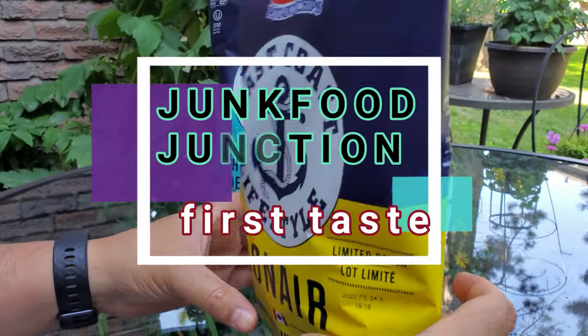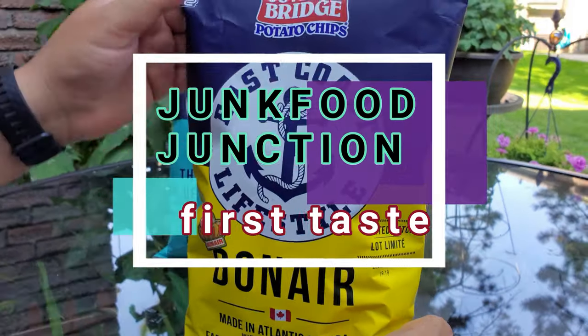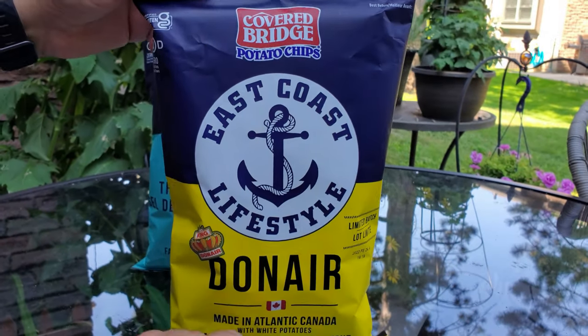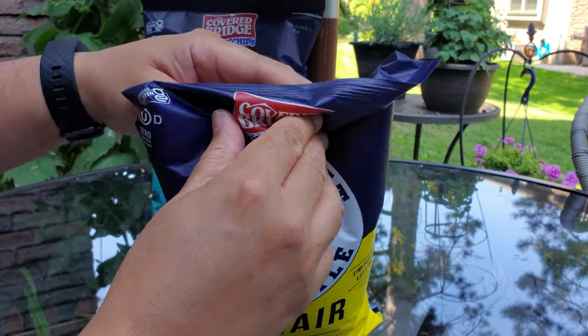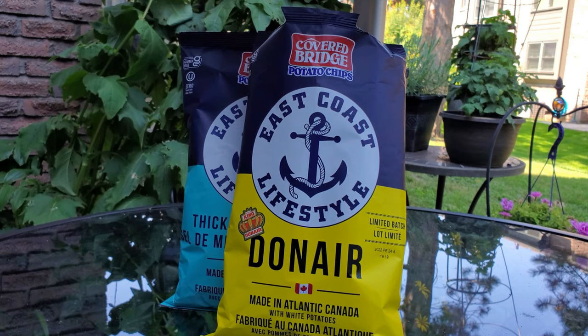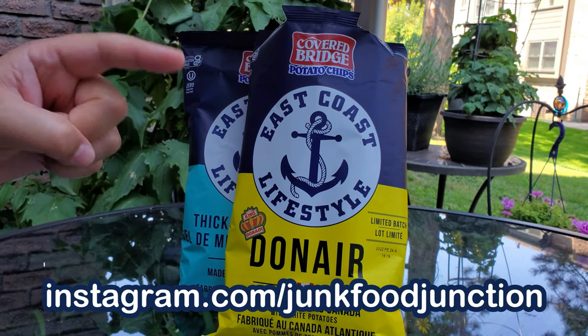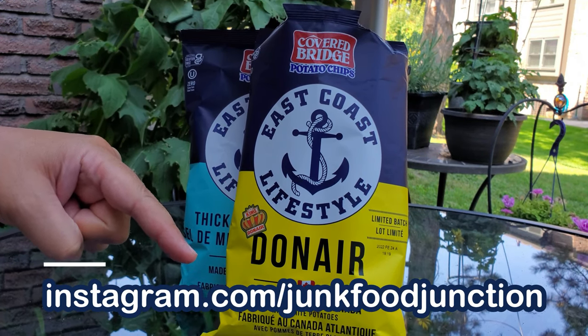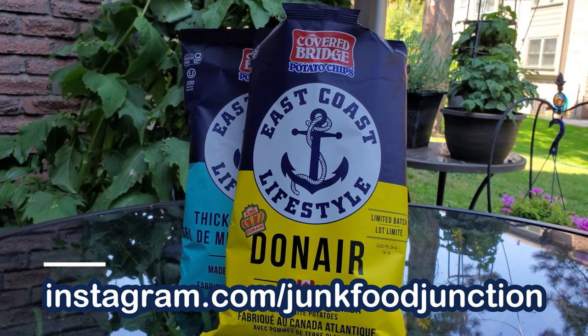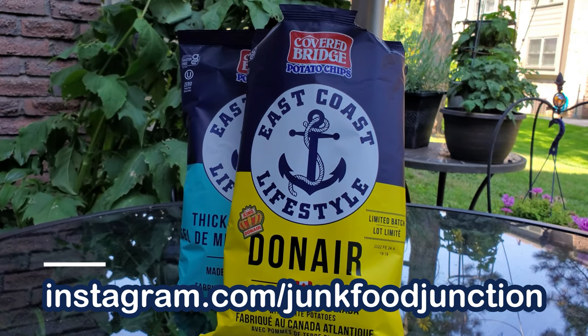Now, enough talking — let's crack open the King of Donair limited batch chips from Covered Bridge. You might have already seen us post a picture of the bag on our Instagram page — the link is right down below. That's where we tell you what we've got coming up in future YouTube reviews, and we even tease you with the good stuff that we find in our feed.